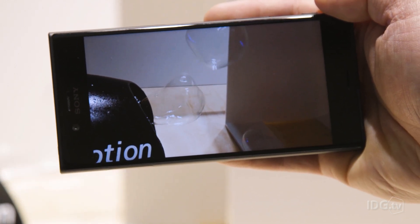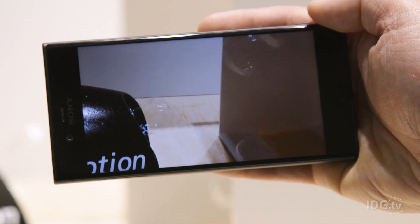Before you get any dreams about making your own smartphone Matrix sequel, you should know that the buffer can only be very short. Only about five seconds of this super-duper slow-mo can be recorded. But still, it's a giant leap forward for slow-mo on a smartphone.